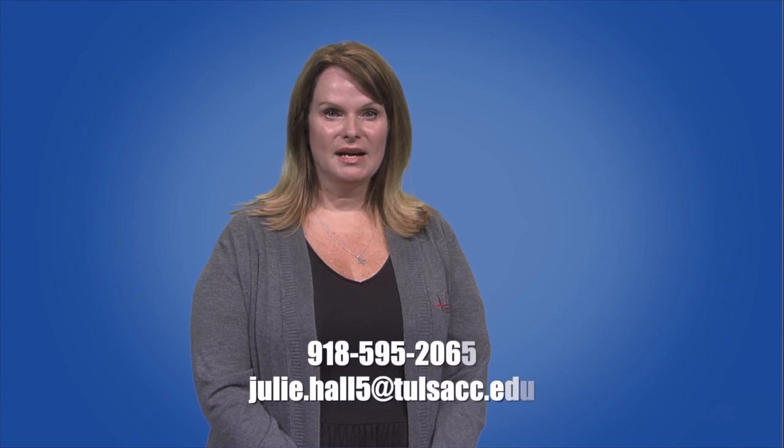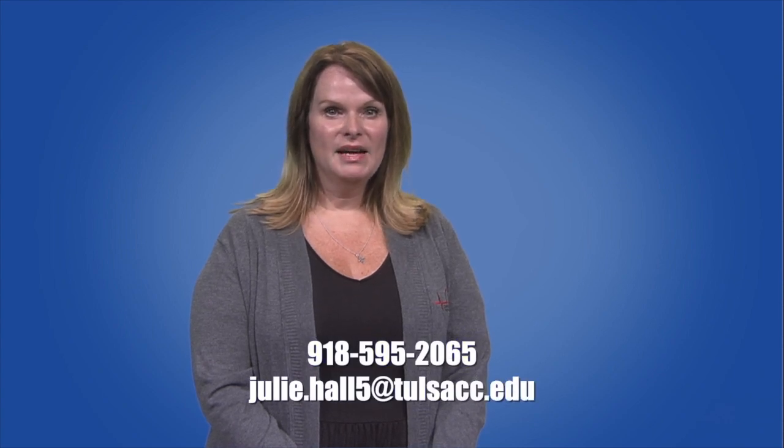If you are interested in learning more about cardiovascular technology and our program, please contact me at julie.hall5@tulsacc.edu.